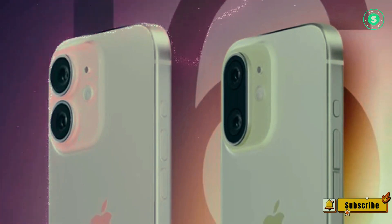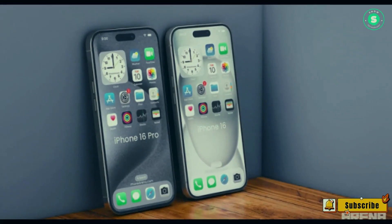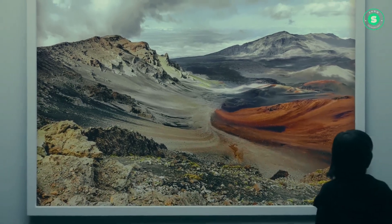5X optical zoom for iPhone 16 Pro. The iPhone 15 Pro Max's Tetra Prism telephoto lens system with 5X optical zoom will expand to the regular iPhone 16 Pro, according to Kuo.